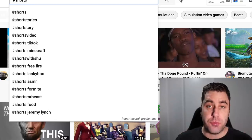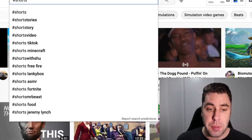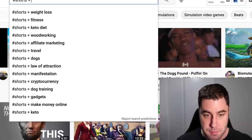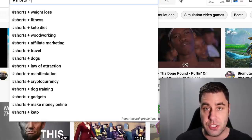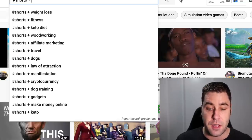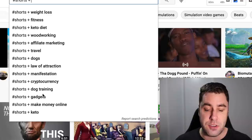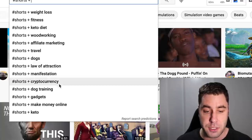The first thing you want to do is find a niche to jump into where you can actually get views and make some money. The best way to do that is to type 'shorts' plus a space in the YouTube search bar — it comes up with a list of the most popular short niches. For example: weight loss, fitness, keto diet, woodworking, affiliate marketing, travel, dogs, law of attraction. The ones at the bottom don't necessarily get less views — we found that the make money online niche for Shorts was very popular too.